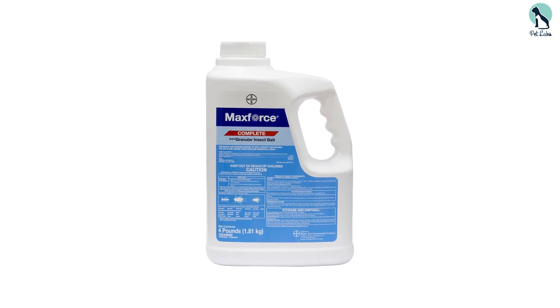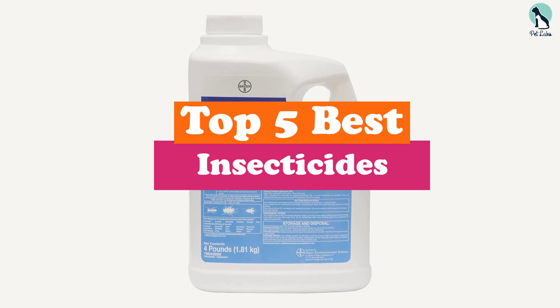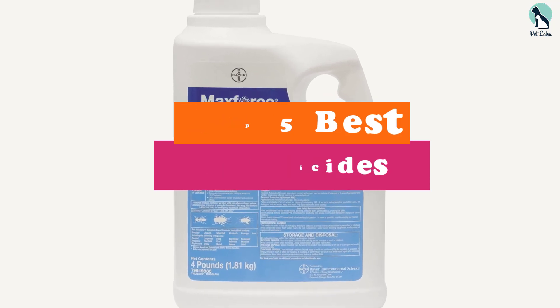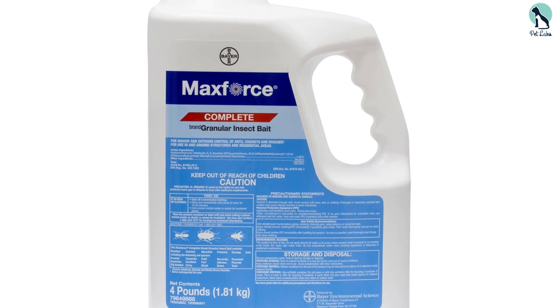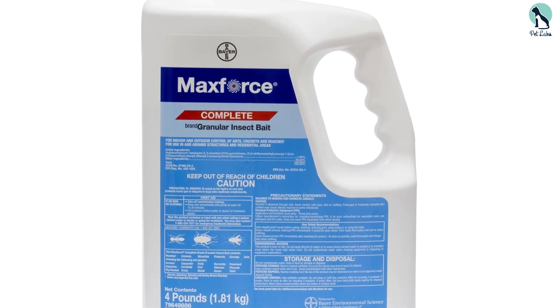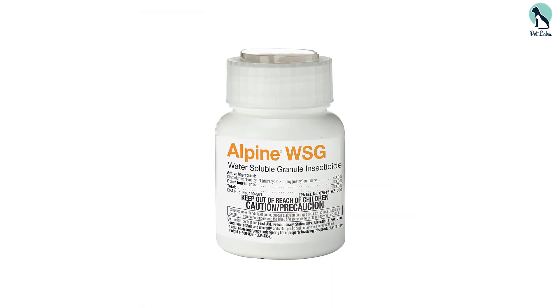Hey guys, in this video we're going to be checking out the top 5 best insecticides that are available on the market for their true quality. I made this list based on my personal opinion and hours of research, and have listed them based on popularity, quality, price, durability, user opinions, and more.